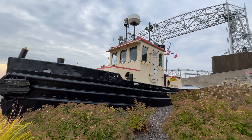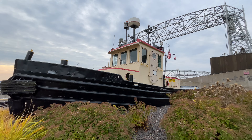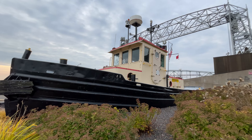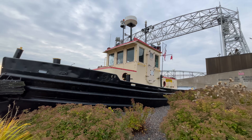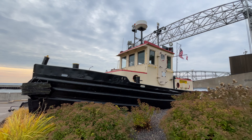I'm doing this video on the Tug Bayfield. Now I know what you're saying — why are you doing a video on the most visible vessel in the Duluth area? If you're a big fan of the Duluth Harbor cams like I am, you've seen this tug countless times on those streams.